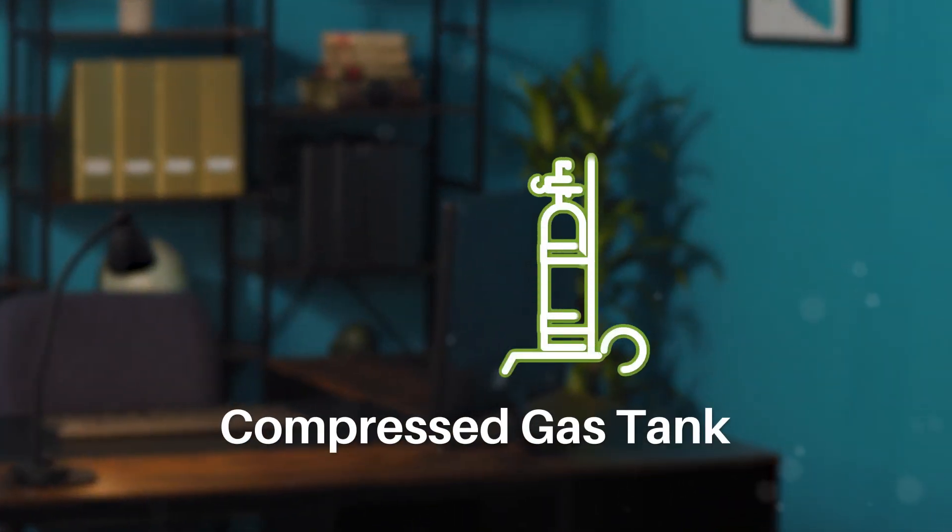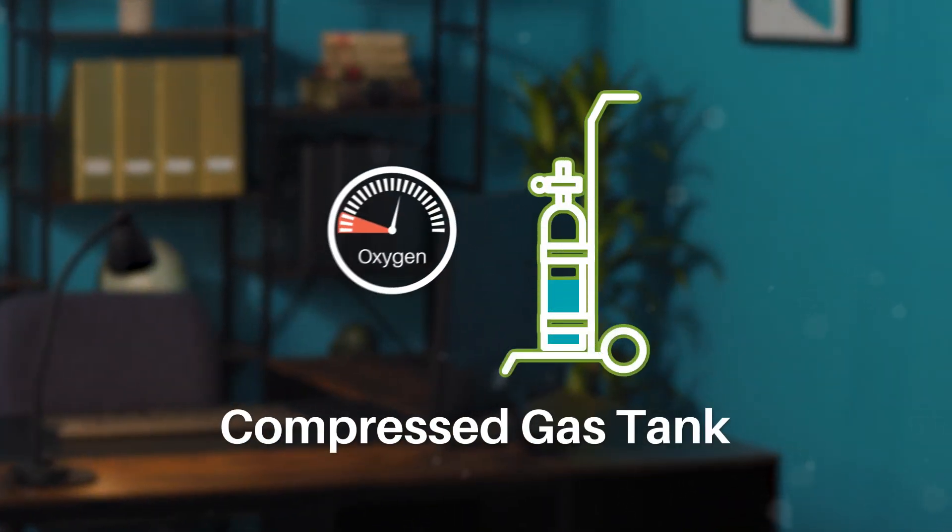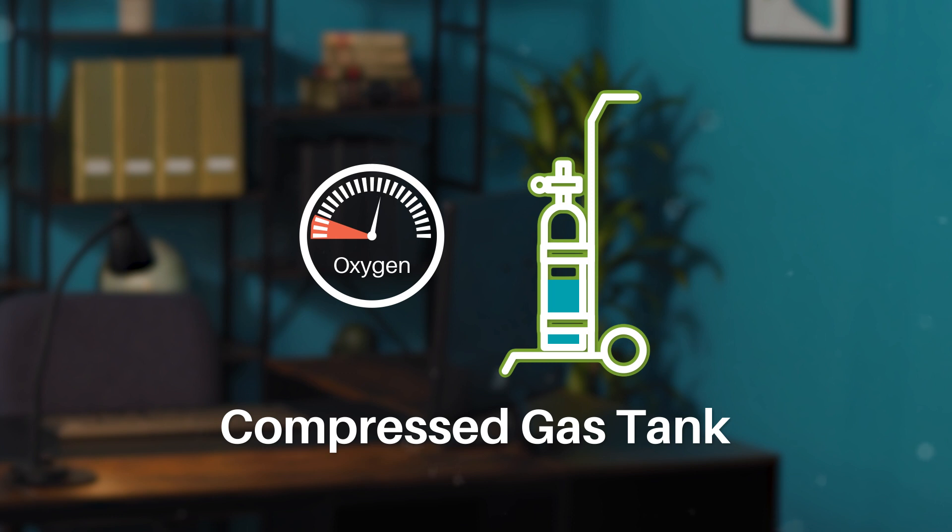the amount of oxygen they provide is often insufficient for patients who need flow rates of more than two to three liters per minute.